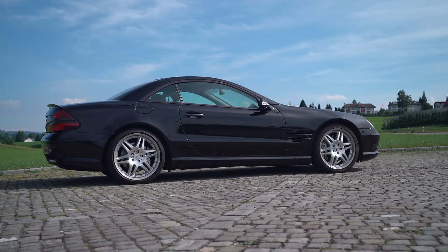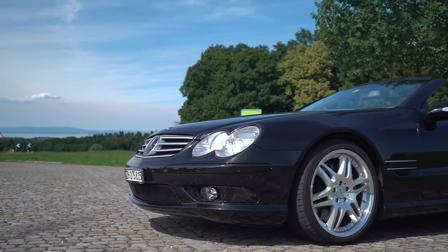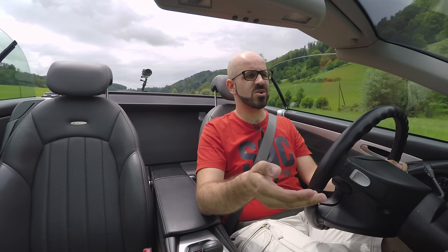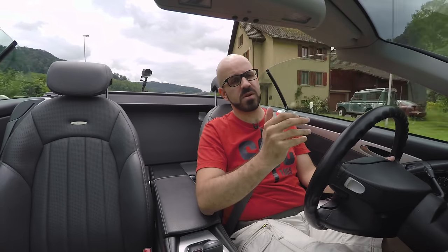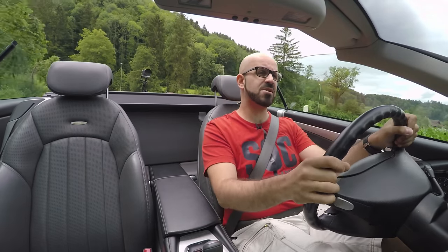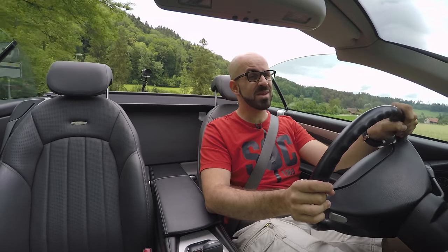Speaking about looks, I think this generation SL is the last of the prettier SLs. Up until that point Mercedes SLs were really pretty cars, but then already when they facelifted this one — making it square up front while remaining round at the back — it created an imbalance, and with the next generation they actually managed to make a car that's actually ugly. Of course this one was designed by legendary Mercedes designer Bruno Sacco — which in Italian literally means 'brown bag' — still a very good designer who did some really timeless designs for Mercedes-Benz.